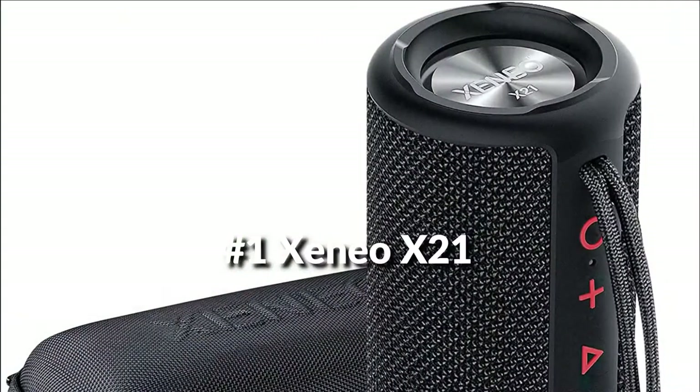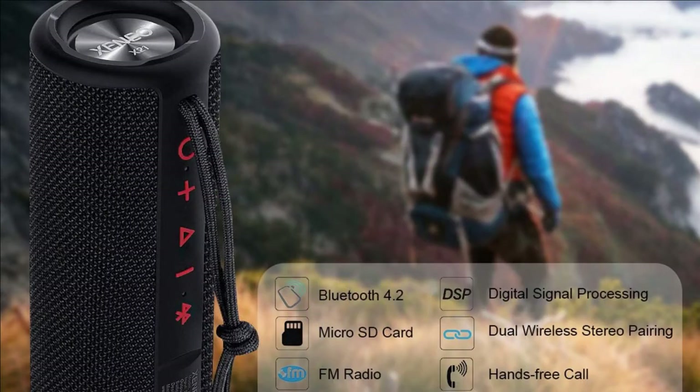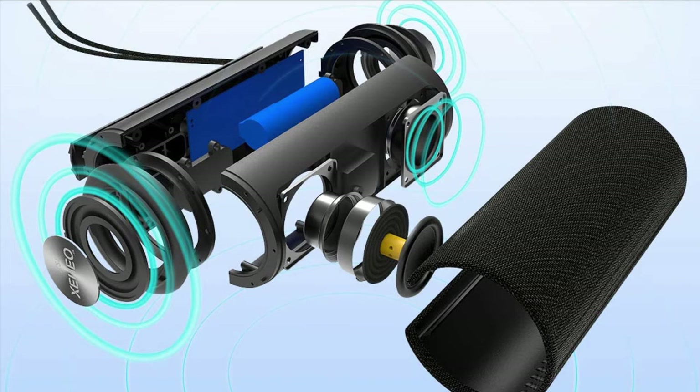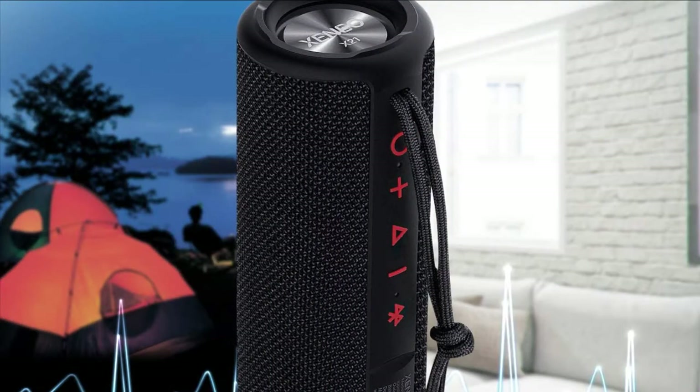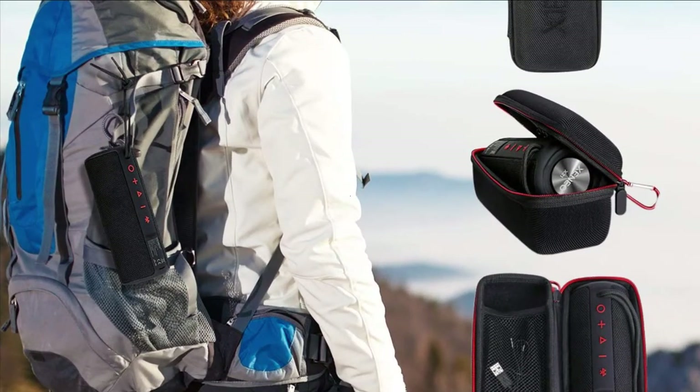On number one we have Xenio X21 Bluetooth speaker with FM radio. Built-in FM radio makes you remain tuned anywhere you go. Integrated micro SD card slot permits you to play your preferred tunes wherever you go. Bluetooth 4.2 and aux jack offer a large range of connectivity from phones, tablets, smartwatch to laptop, PC, and MP3 player. A great portable wireless speaker with FM radio for home, travel, or outdoor sports.